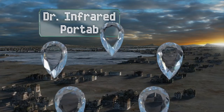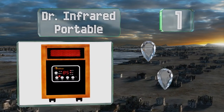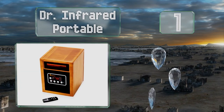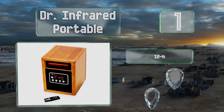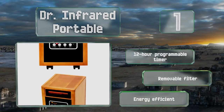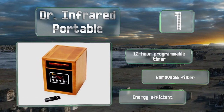And coming in at number 1 on our list, offering an adjustable temperature range of between 50 and 85 degrees Fahrenheit, the Dr. Infrared Portable can move a large volume of air throughout a room without making a lot of noise. This is an energy efficient model with a 12-hour programmable timer and a removable filter.